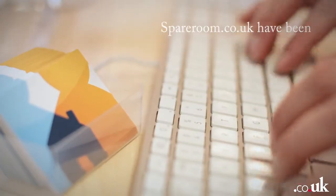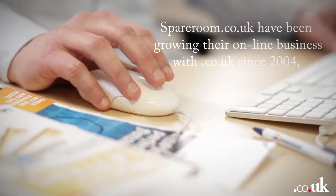This is SpareRoom.co.uk. We launched in 2004 and today are the busiest flat share site in the UK.